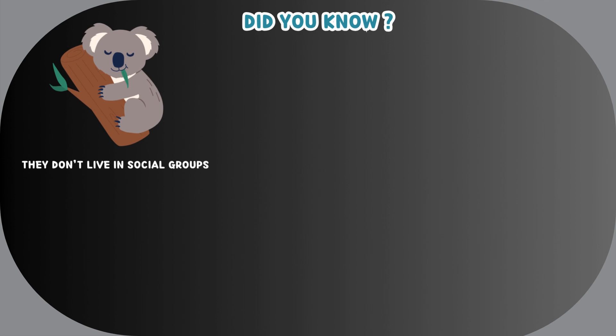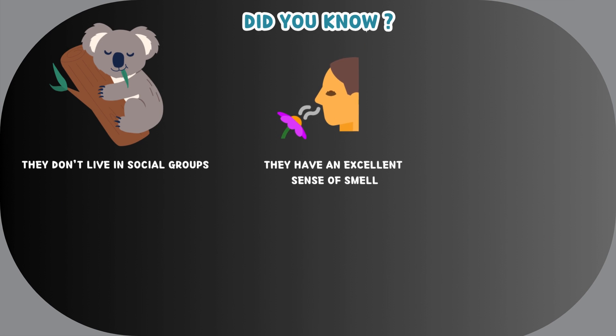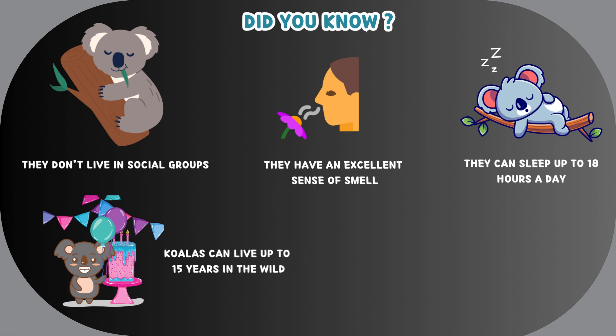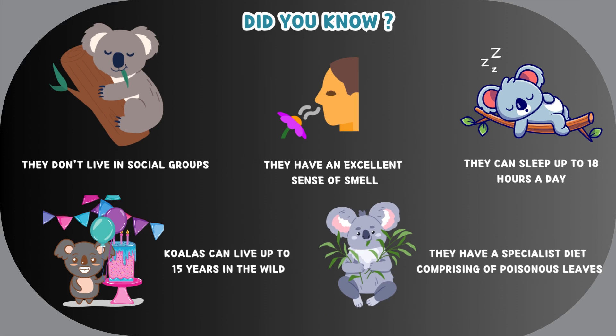Koalas don't live in social groups. They have an excellent sense of smell and can sleep up to 18 hours a day. Koalas can live up to 15 years in the wild, and they have a specialist diet comprising of poisonous leaves.